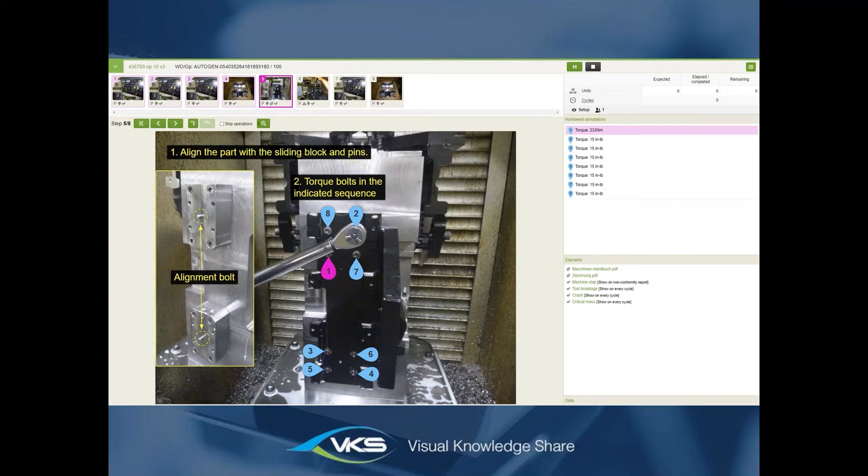For example, the operator can see exactly in which order to tighten screws. In the elements section on the side, operators can access attachments like drawings directly — no need to print them out, get them oily or dirty on the shop floor. Below that are forms to capture data. When a machine stops, the operator can report it, and a rule can trigger an automatic notification to the supervisor. For a tool breakage, an email can be automatically sent so someone from the warehouse brings a replacement tool.